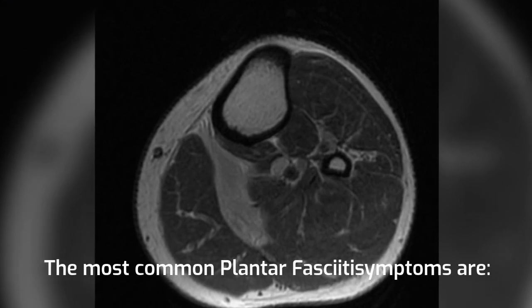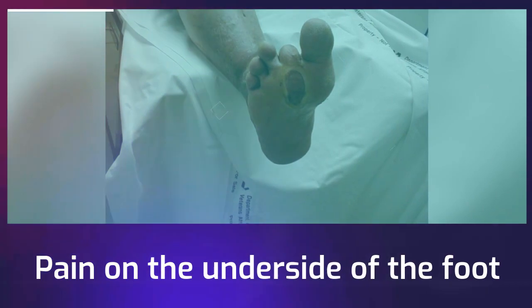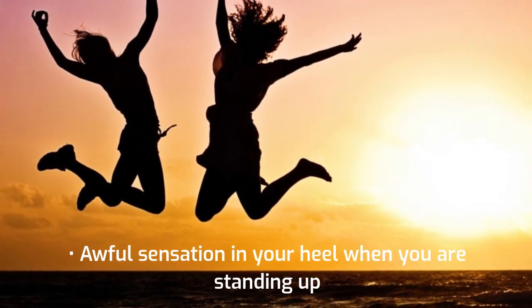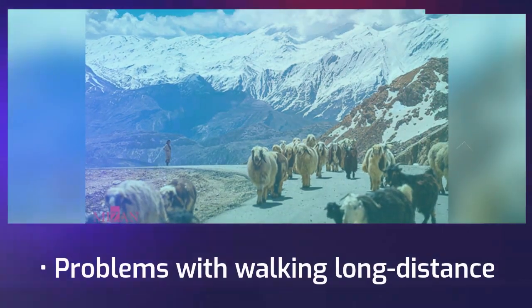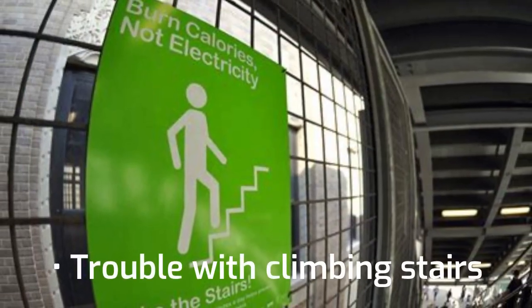The most common plantar fasciitis symptoms are: pain on the underside of the foot, an awful sensation in your heel when you are standing up, difficulty getting out of bed and standing up in the morning, problems with walking long distances, and trouble with climbing stairs.